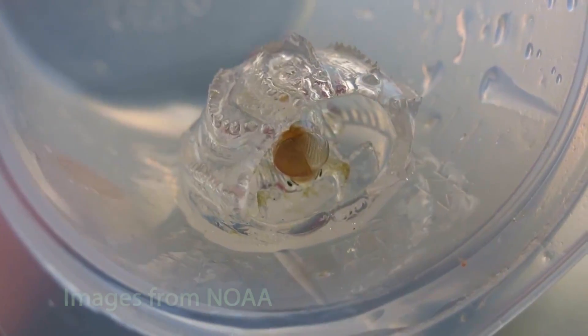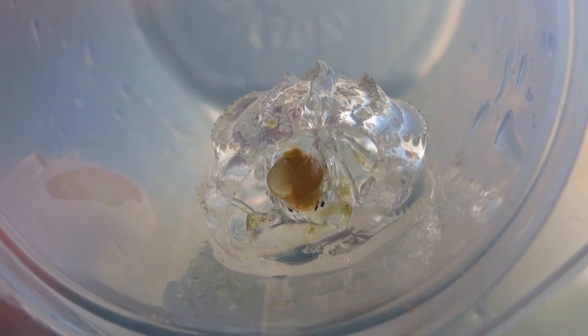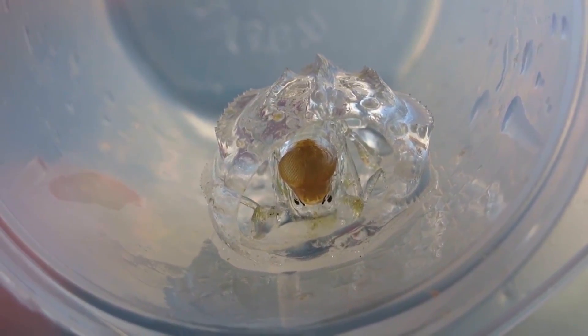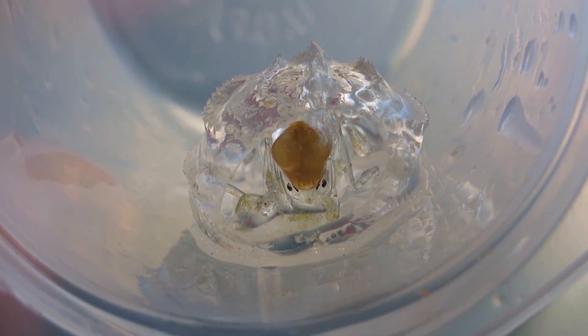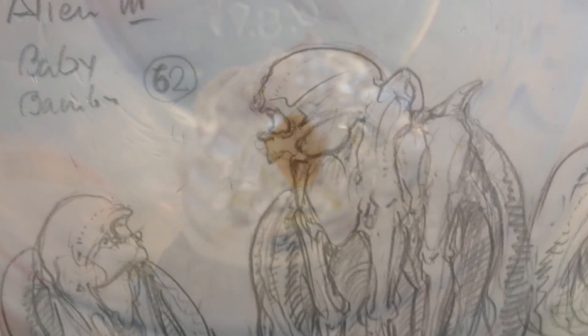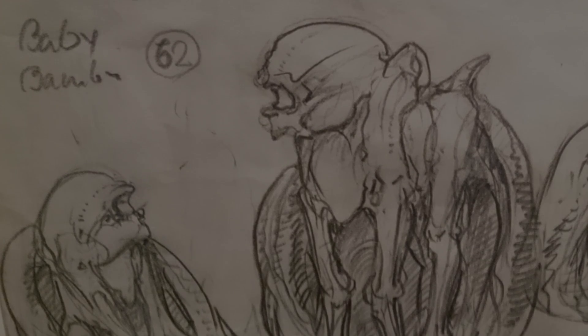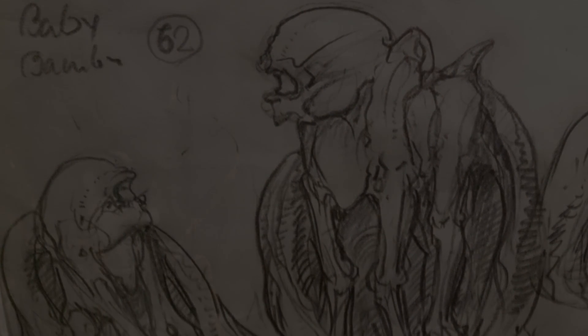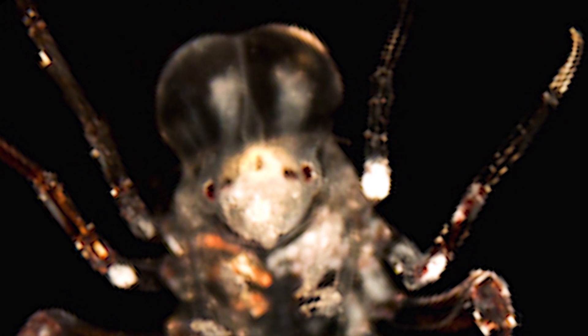And now the pram bug. One scientist calls it a 'nasty deep sea amphipod that carves its home from the guts of an unfortunate salp.' It's thought that perhaps it was the inspiration for the alien drawings in the film Alien, designed by H.R. Geiger, the famous illustrator. H.R. Geiger's drawings of aliens look very similar to the pram bug amphipod.